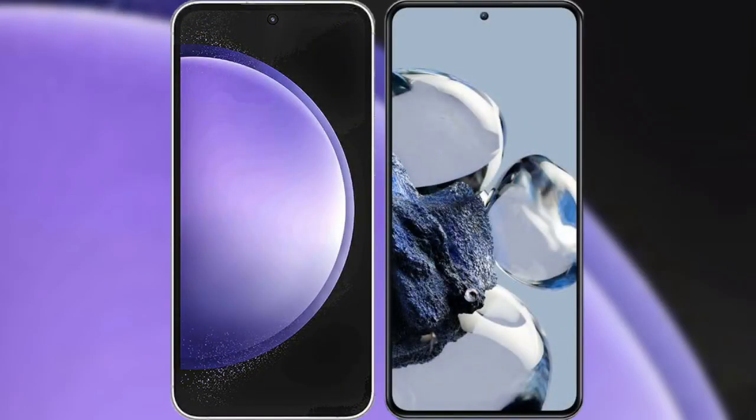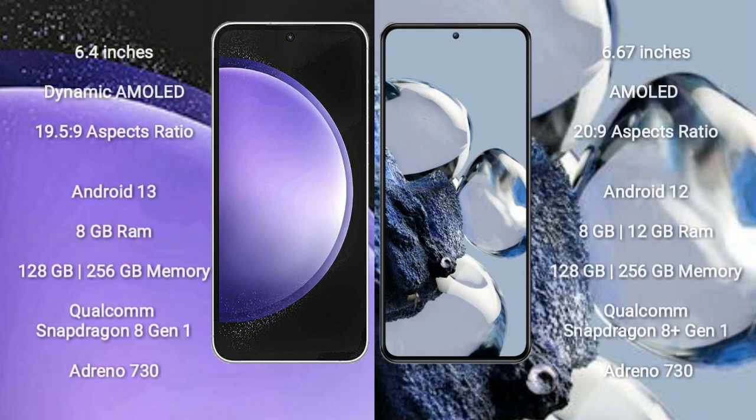I will compare the new Samsung Galaxy S23 FE with Xiaomi 12T Pro. Samsung Galaxy S23 FE comes with a 6.4-inch Dynamic AMOLED Display and Snapdragon 8 Gen 1 processor. Xiaomi 12T Pro comes with a 6.67-inch AMOLED Display and Snapdragon 8 Gen 2.